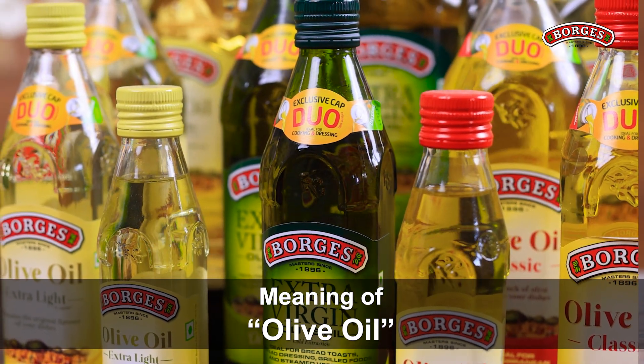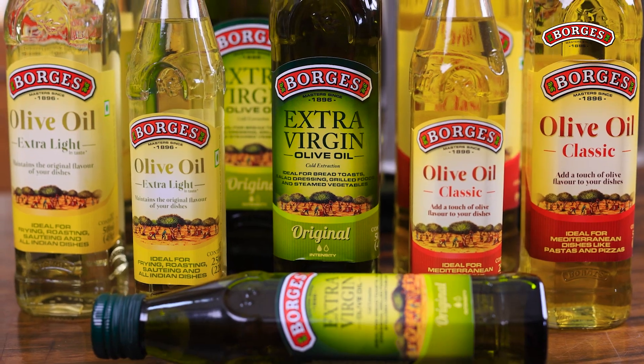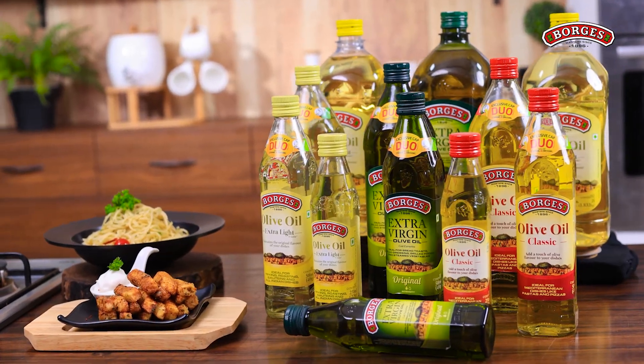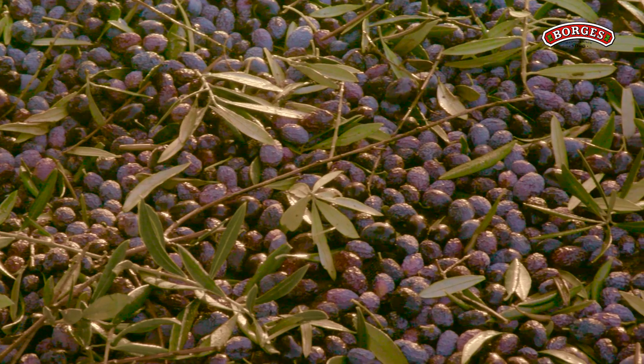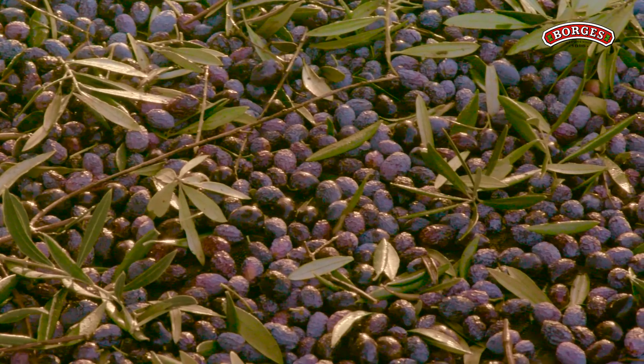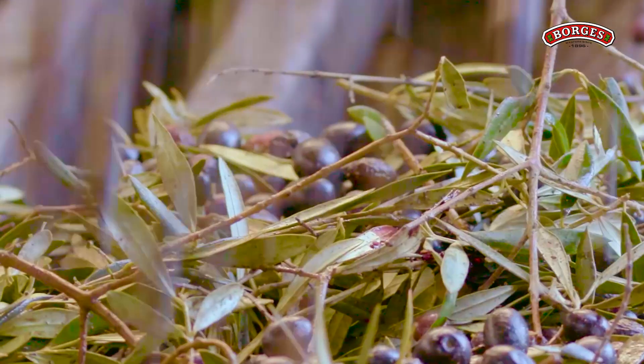So let's understand the topic of olive oil. Olive oil is healthy — everyone knows that. But different types of olive oil and their usage are always confusing. Let's understand that today. The main reason that olive oil is healthy is that it comes from a fruit. Monounsaturated fat, which is a good fat, is 75 percent. And most importantly, antioxidants and vitamins are naturally present.